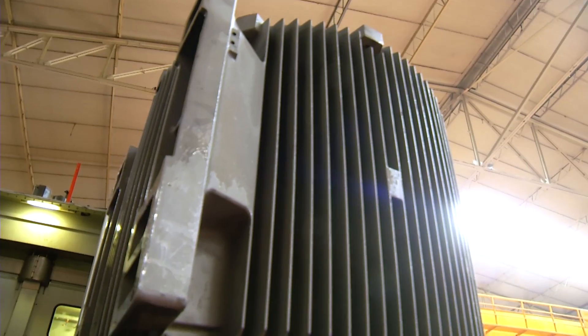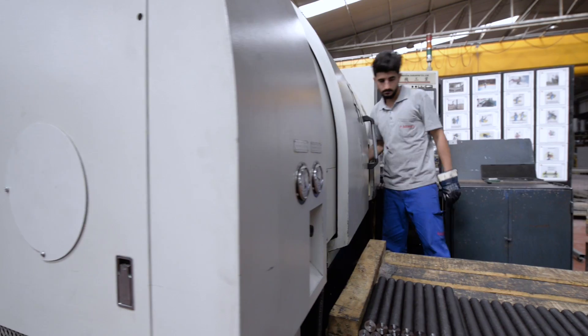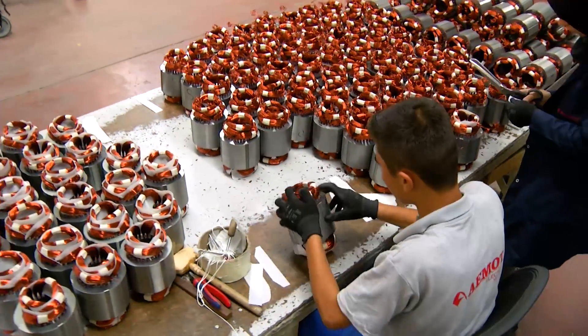The production of 2, 4, 6, and 8 pole three-phase motors, ranging from 0.12 to 400 kilowatt, in international efficiency standards.